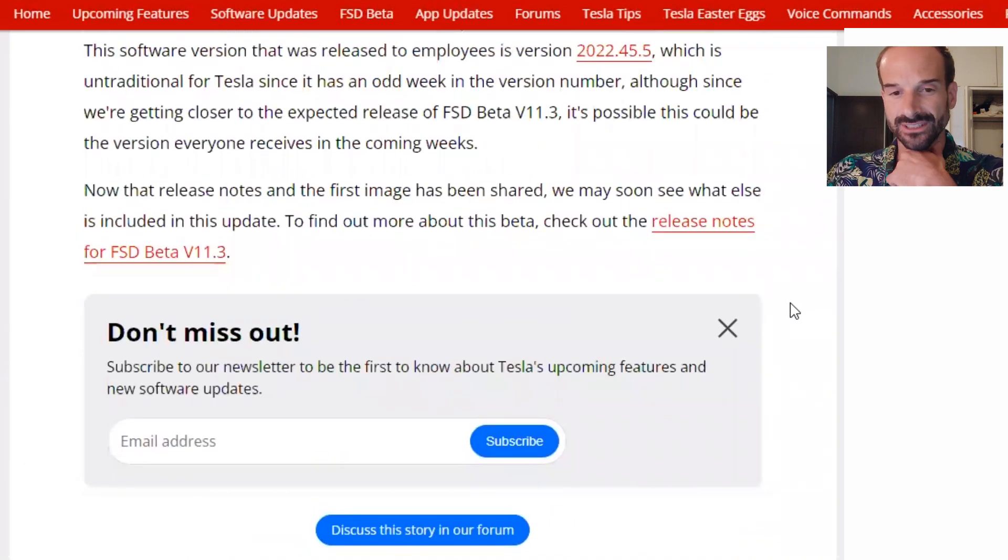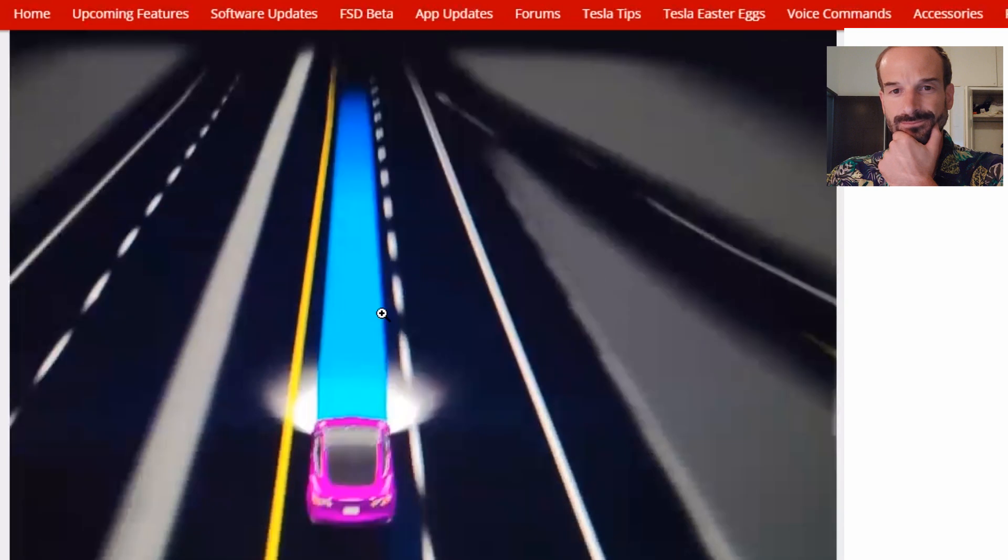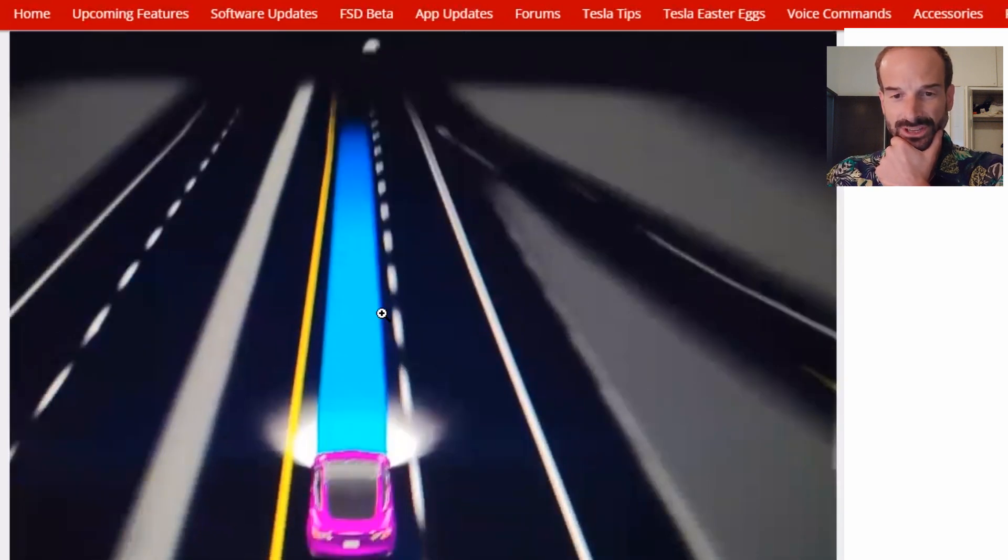More employees now have FSD beta version 11.3, and we've got the first image of what it displays using this new software. I've never seen the path highlighted like that with such a wide path — the dashes are changed and the edges of the highway are displayed differently. This is what Tesla does: it's constantly updating and improving the software, especially for full self-driving, as they're pushing harder and harder to try and solve the full self-driving problem.